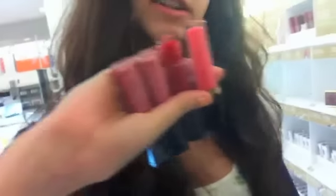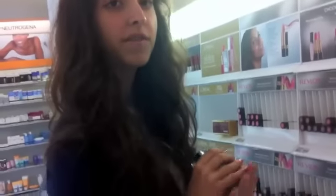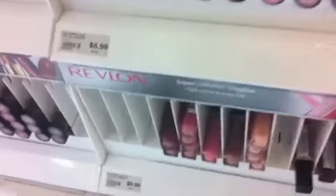Lydia found these long lip glosses — they're all pink shades. They're Revlon Super Lustrous glosses. There's a sale: if you buy two you get one free, and she already has two Revlon eyeshadows so she can get one free. They cost $6.99.